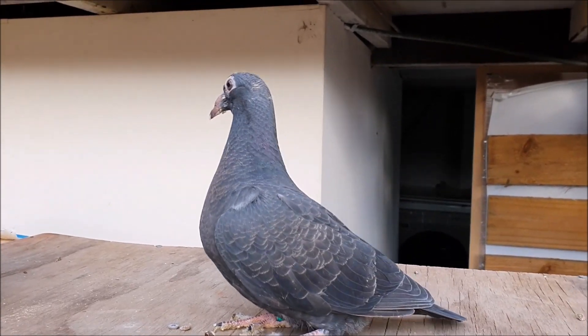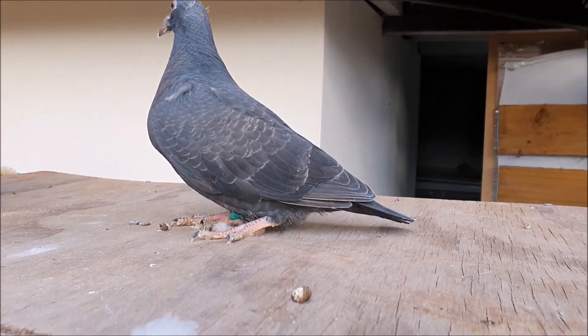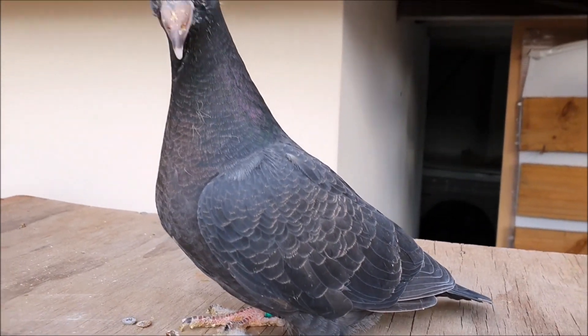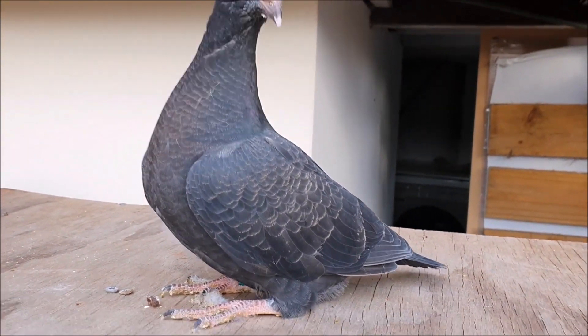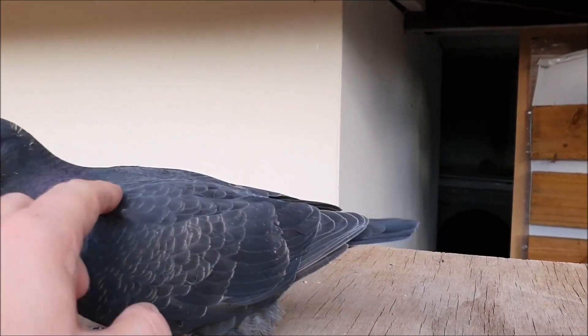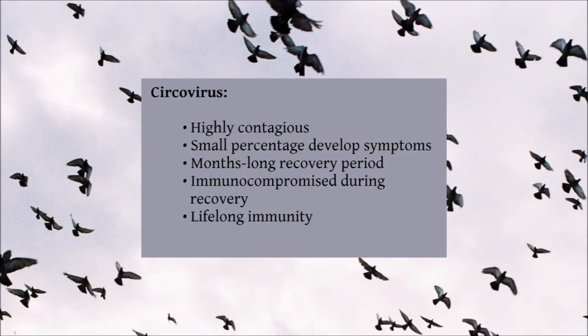There is currently no vaccine or direct treatment for circovirus, so if an outbreak occurs, the best course of action is to keep the loft clean, prevent stress and overcrowding, treat any secondary infections that occur during the immunocompromised period, and follow veterinary advice. Thankfully, it is thought that once a pigeon recovers from a circo infection, it will develop a decent immunity to the disease and is unlikely to be infected again in the future.